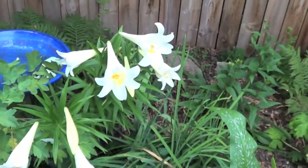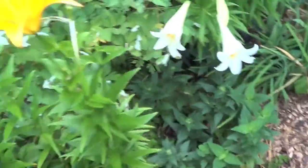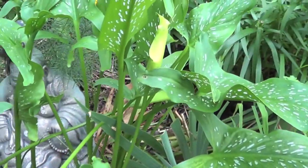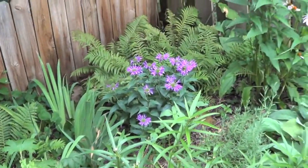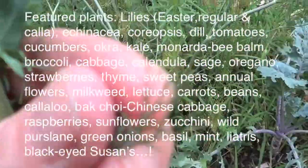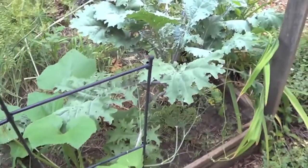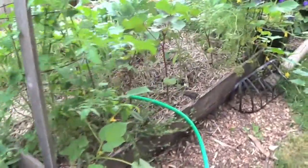From Easter lilies — you know the ones you get at Easter and then you throw them out — to normal lilies, echinacea, coneflower. This is dill that's going to seed. I have kale in my hands that I'm picking. She's got cucumbers. She's done these different raised bed boxes over the years.